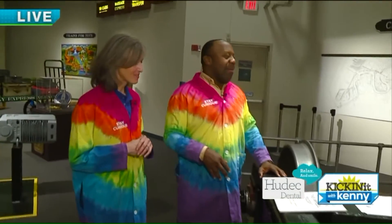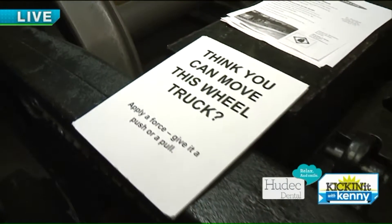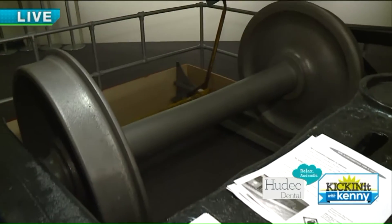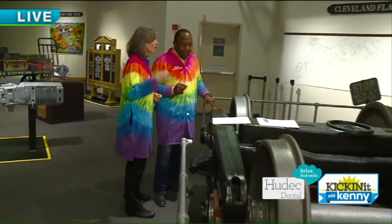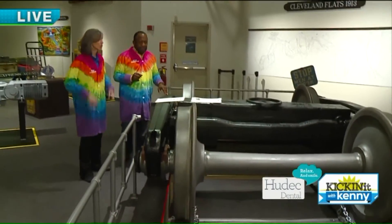This is pretty amazing — this is just one piece of a train and you get a little perspective on how big they are. This particular wheel truck is over 8,000 pounds, but because of the science of simple machines and wheel and axles, we can actually push it even though it's over 8,000 pounds.